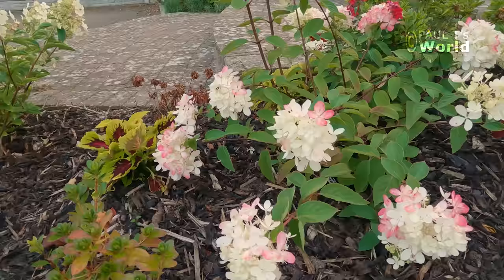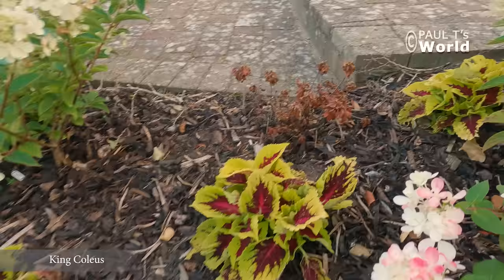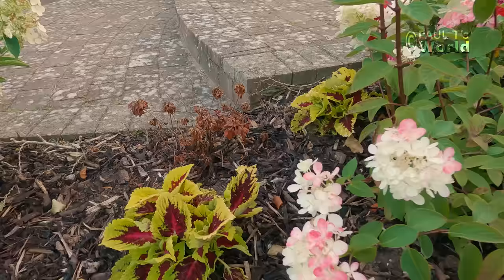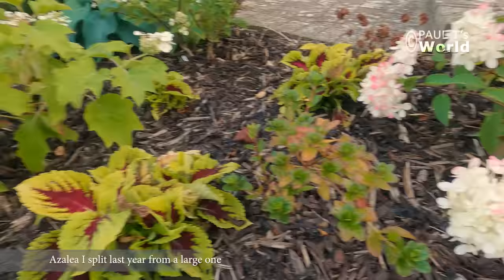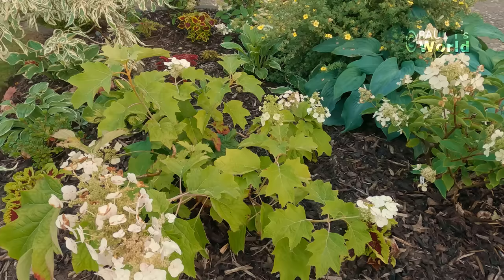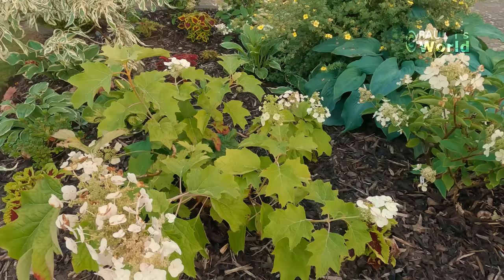I've got some King Coleus here but they haven't done as well as I was hoping because they've been heavily eaten — I think it might be the wood pigeons, not totally sure, but they're just not growing large. There's a little azalea there, and next to it we've got the Quercifolia, the oak-leafed hydrangea, and this one's a dwarf silky.